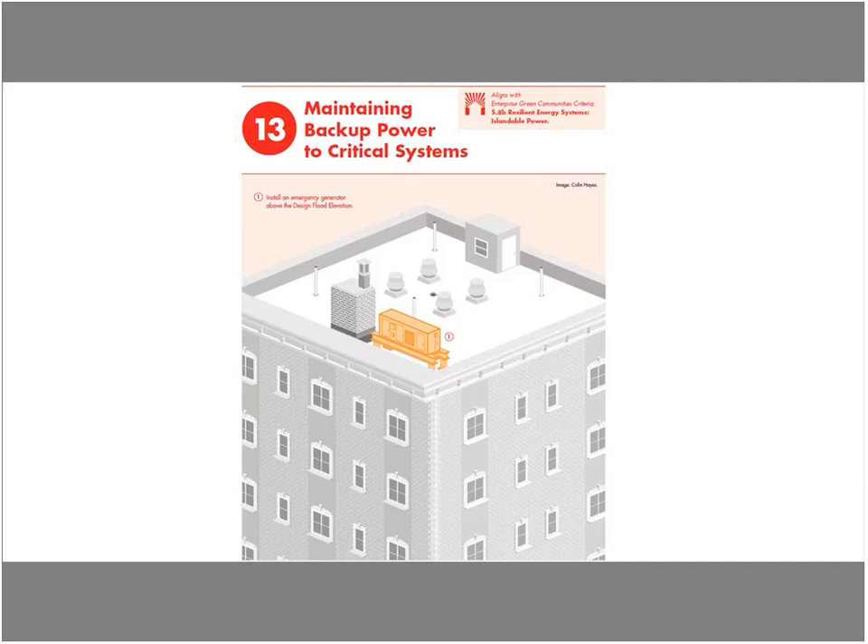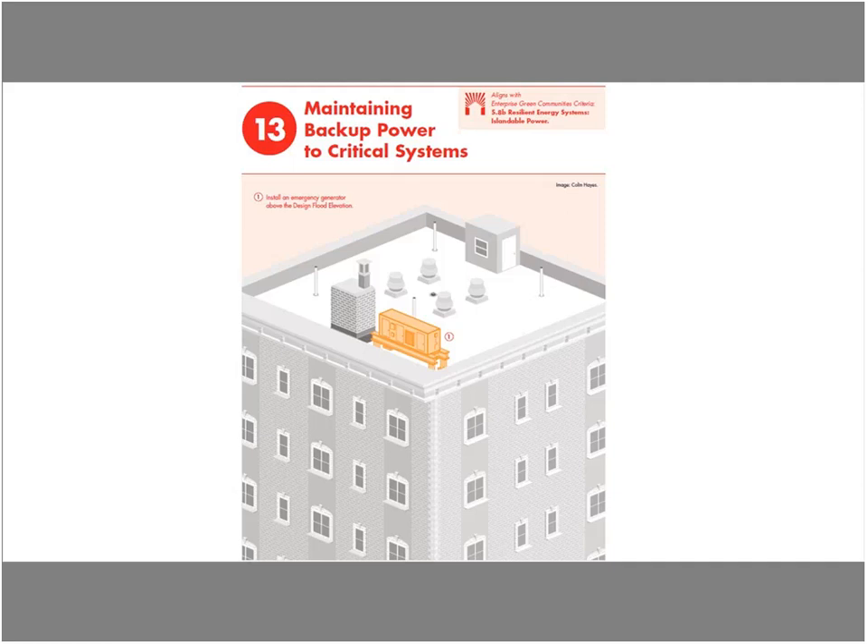Emergency lighting is critical to ensure your building has enough lighting to get people in and out. There are beautiful LED lighting systems available now. Traditional lighting lasted only a couple of hours, but LEDs can last quite a long time, and you can connect battery packs to emergency lighting systems for ongoing lighting. This is particularly important if residents are likely to shelter in place.